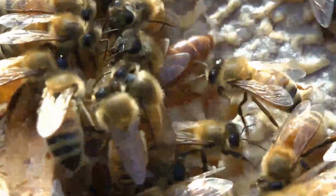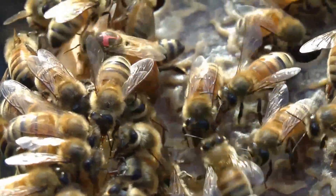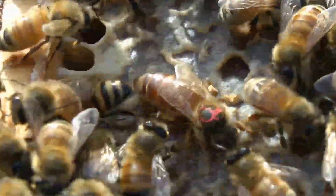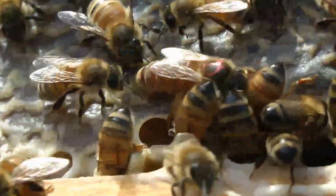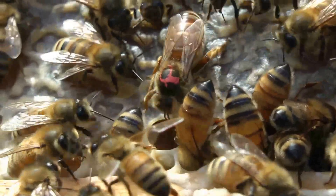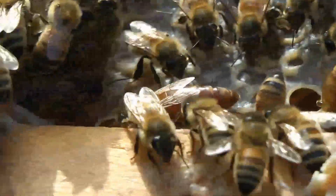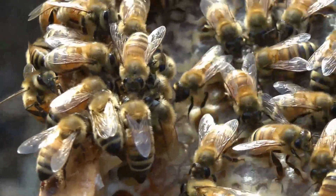Brilliant layer, breeder. You can see the queen being attended to — a circle of worker bees that feed her and take care of her. It's a good sight to have.